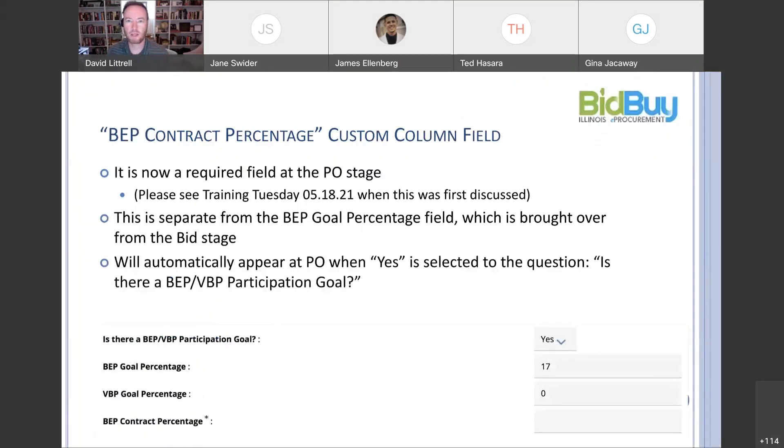This is a slide that's been up on a couple of trainings before, just to set the table. That BEP contract percentage is a custom column field that was added back in May. At the beginning of this fiscal year, just a few weeks ago, it became a required field — so it has an asterisk next to it. This is separate from the BEP goal percentage field, which is brought over from the bid stage. You can go back and look at the May 18th training if you have specific questions. This automatically appears at the PO when yes is selected to the question: is there a BEP VBP participation goal?